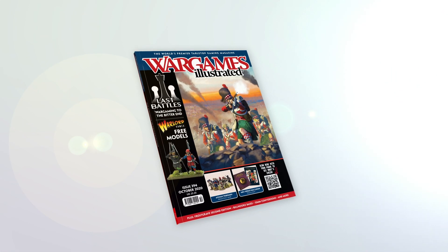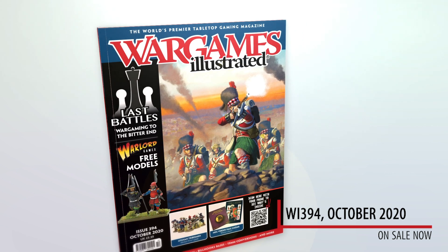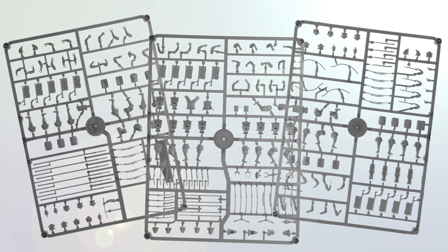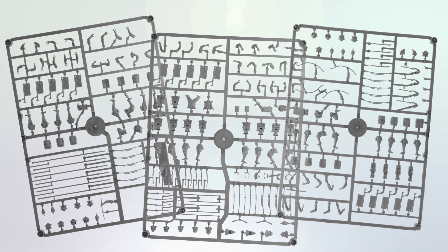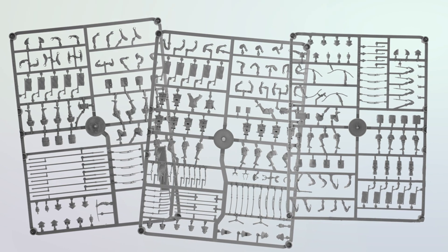The October 2020 issue of Wargames Illustrated is available now, and it comes with a free figure frame courtesy of Warlord Games. Every magazine is randomly packed with either a Samurai Infantry, Ashigaru Spearman, or Ashigaru Missile Troops frame, worth £8 or $10 USD.